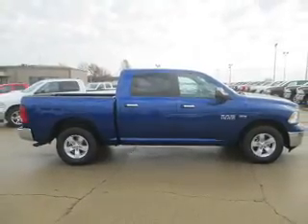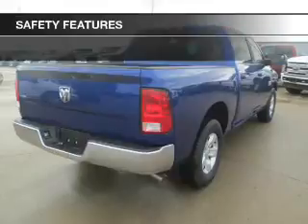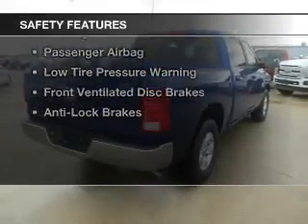Additional features include iPod integration, cruise control, keyless entry, and a trip computer. Safety was made a priority with these features.